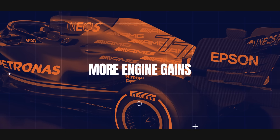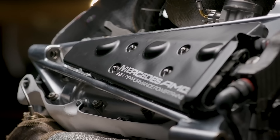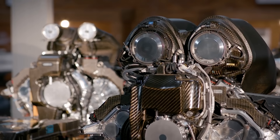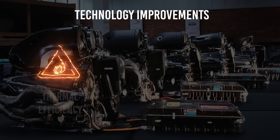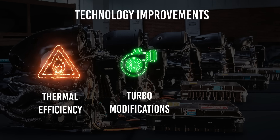Mercedes-Benz High Performance Powertrains in Bricksworth has set the standard throughout F1's V6 turbo hybrid era and has made further gains this year with the new M12 E-Performance engine. Three areas have been focused on. Firstly, there's the usual development of the technology of the engine. The thermal efficiency has been increased again, partly thanks to improvements to the combustion process. There are also modifications to the turbocharger to minimise its impact on heat rejection. Mercedes says these changes have resulted in a gain in power.